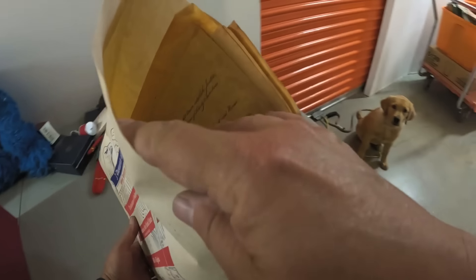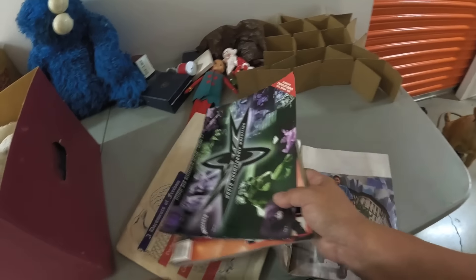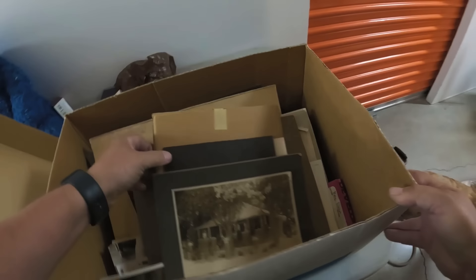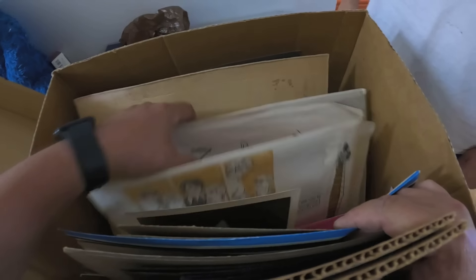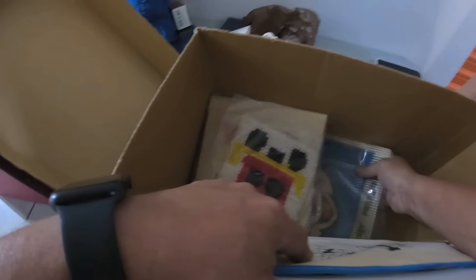And then these old documents — were you here with me when I saw that before? These boxes are very light. It's not good. Full of photos. Okay, I'm going to go through these later because I'm kind of photoed out.